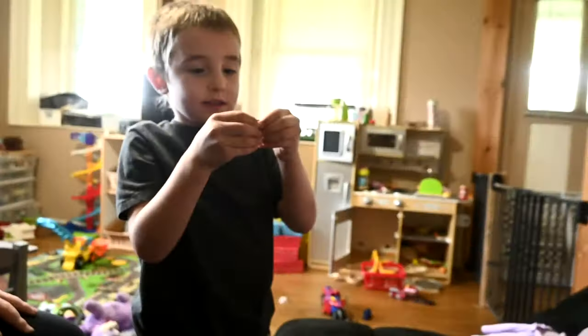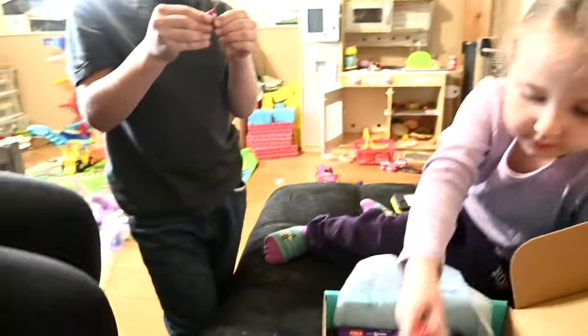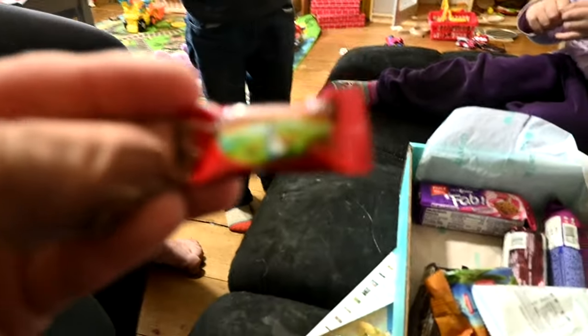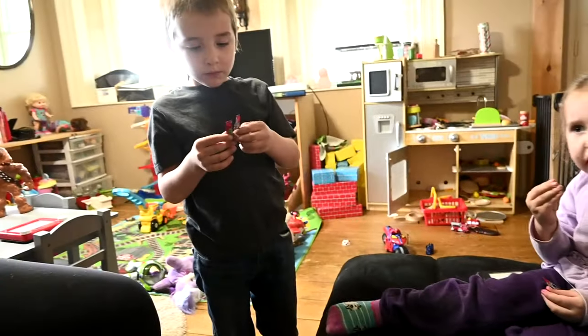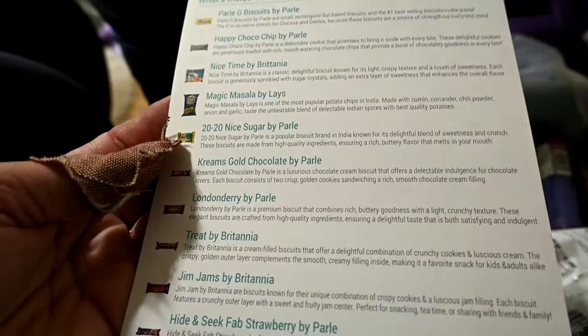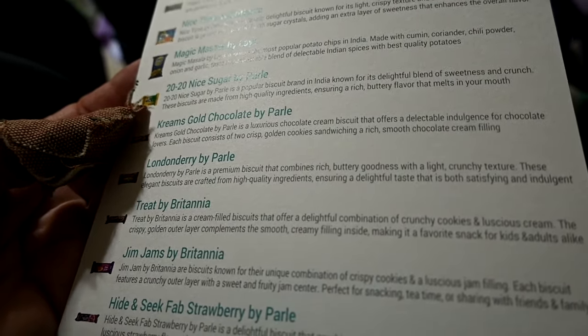Probably came from India. Let's take a look — what snack will I pick? That's actually a candy. You guys want to try the candies? These are called London Berry. London Berry — they have goats or cows on them, so they probably have milk in them. What I really like about it is that it comes with this little guide. London Berry — it says it is a premium biscuit that combines rich buttery goodness with a light, crunchy texture.